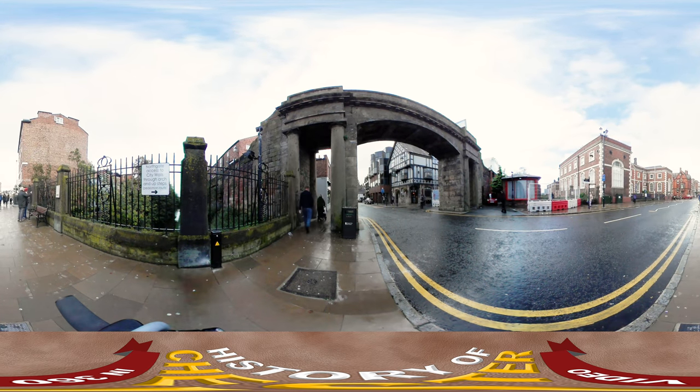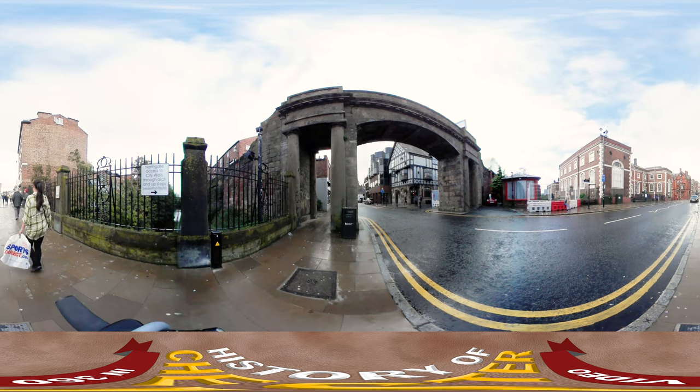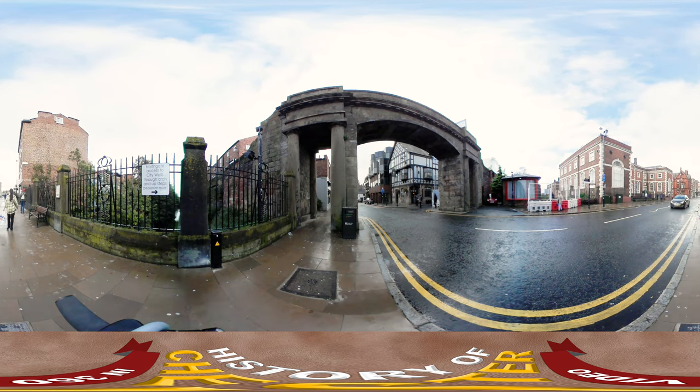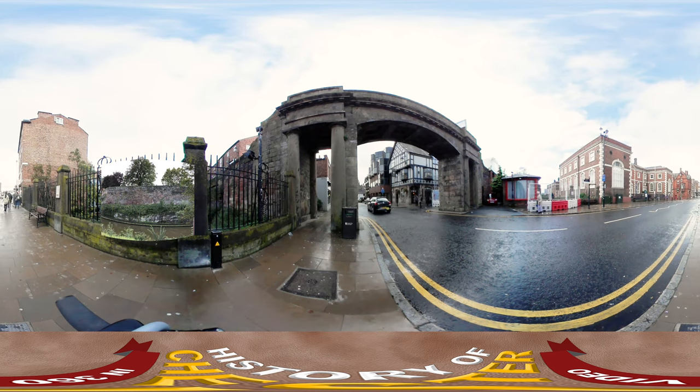We are here at Northgate which has access to the city walls which surround the city. And if you look to the left through the fence you can see parts of the walls which surrounded the fortress. Some parts of this wall are the original walls built by the Romans which date back to around 70 to 80 AD.